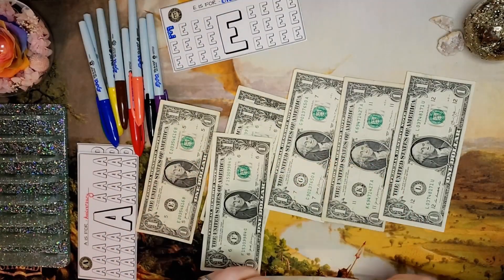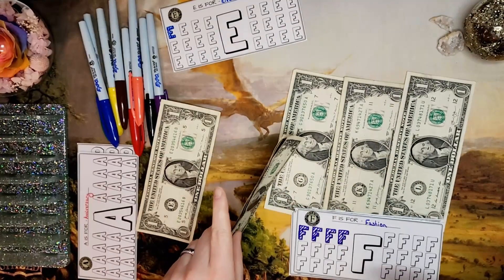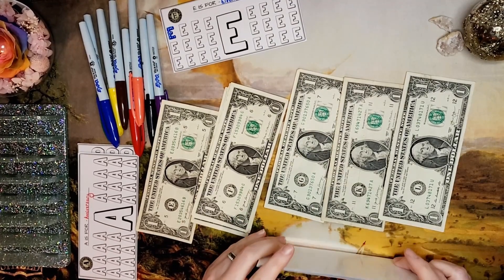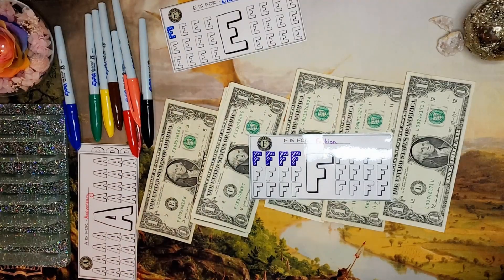F is for fashion — the clothing fund — and we had one, two, three F bucks. These were extra ones I had from the sick leave fund, so I need to color in three more of these F bucks.